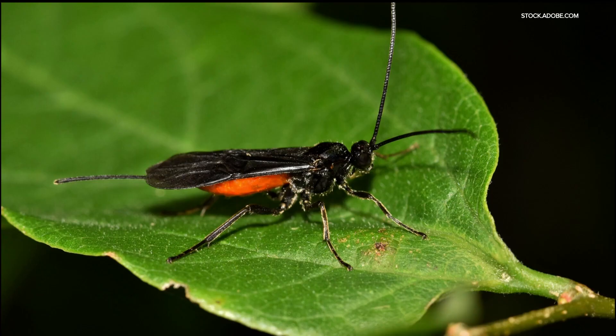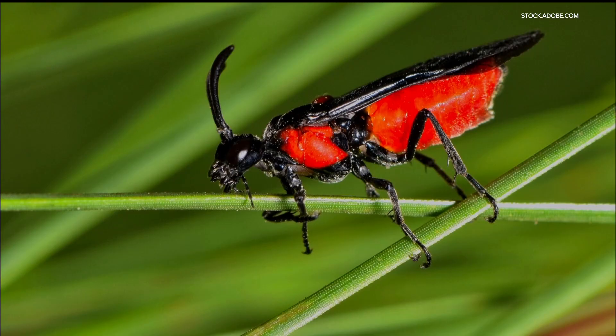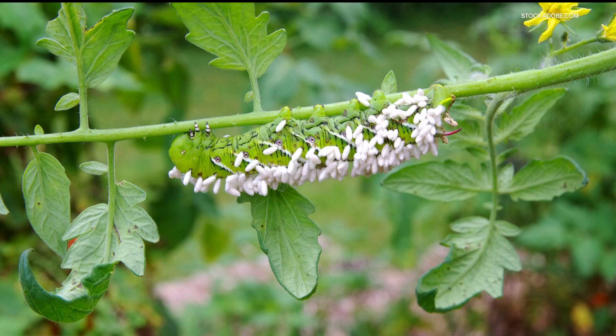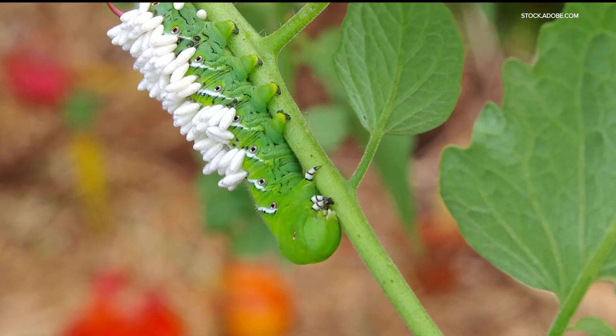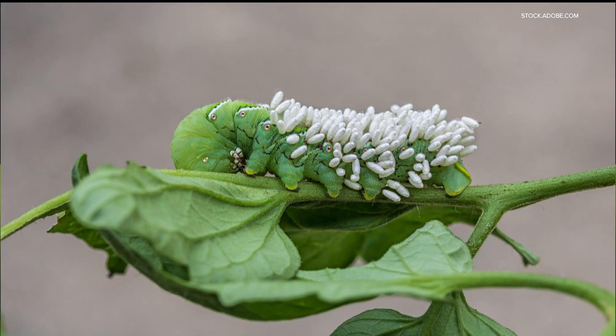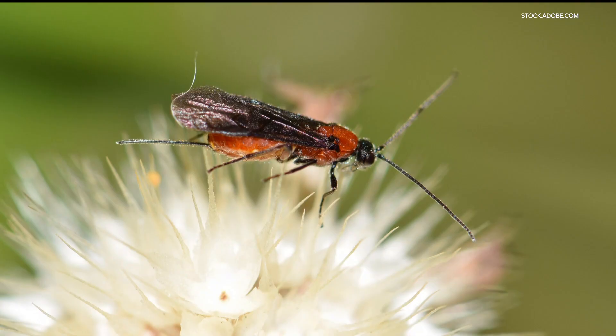First up, braconid wasps. These are not the black and yellow wasps that build nests above your front door. They can sting, but braconid wasps are not interested in humans. What they can do for you is help with pests like tomato hornworms and other worms and caterpillars. They lay their eggs on the worms and when those eggs hatch, the larva feeds on the hornworm, killing it. The wasps also feed on nectar and pollinate flowers, fruits and veggies for you.